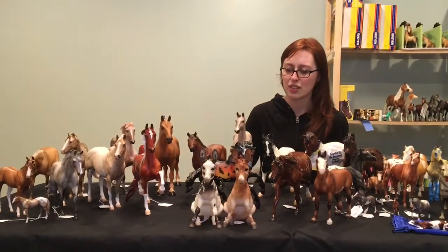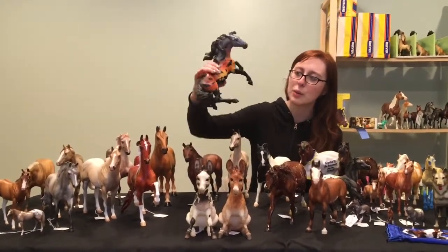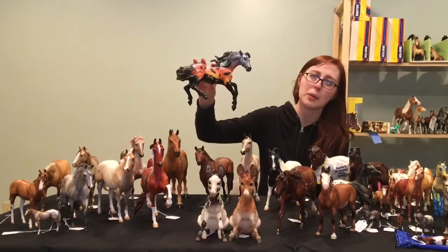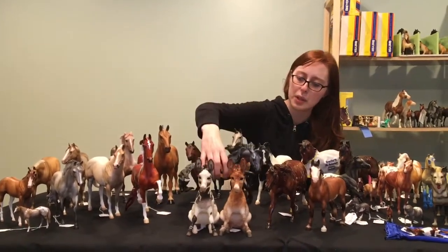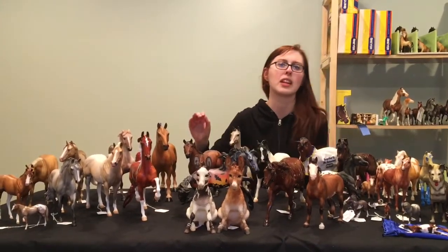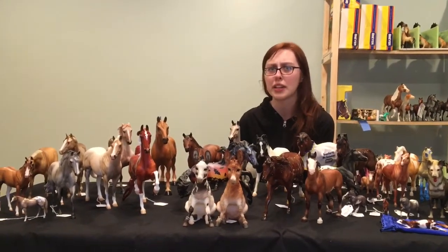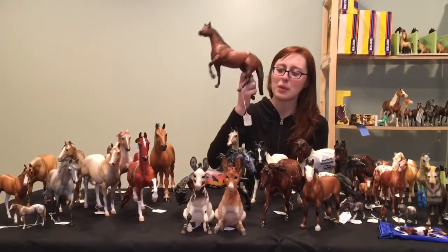We have a Nokota — this is Bat in the Belfry, a Halloween horse from a couple of years ago based on one of the original Halloween horses, Nosferatu. Really pretty Nokota, but he just takes up a lot of shelf space and a lot of space in a suitcase, so he doesn't go out that often. Plus, a lot of shows around here don't have decorator classes.